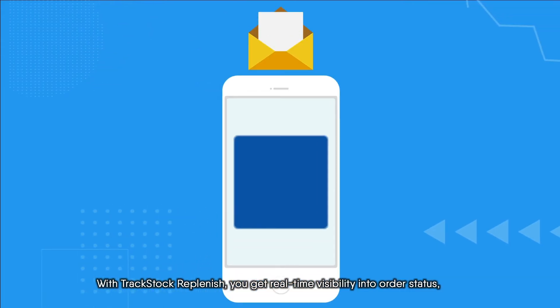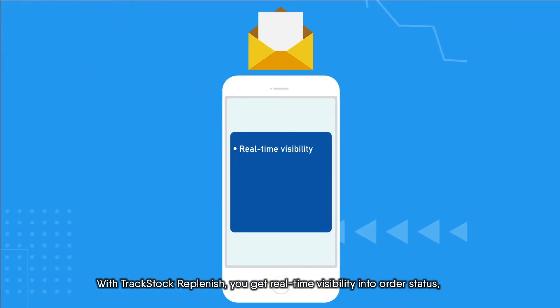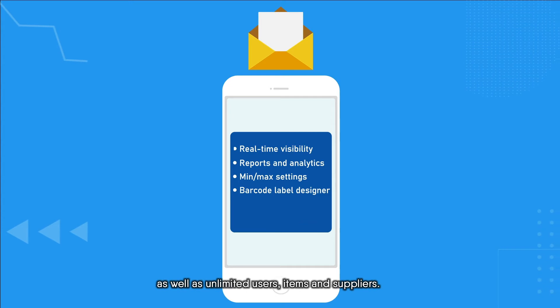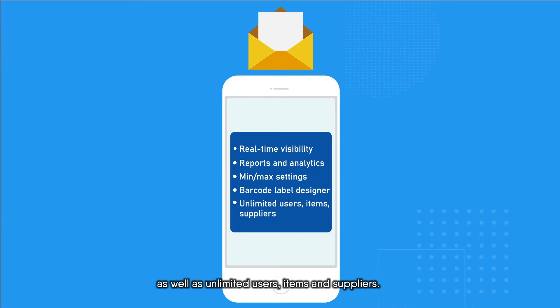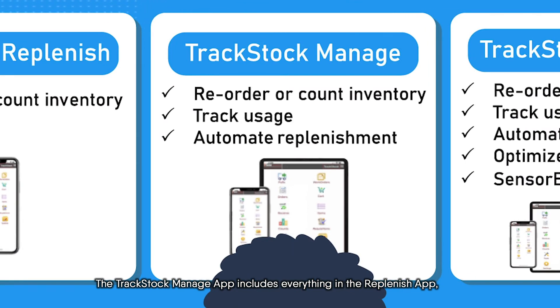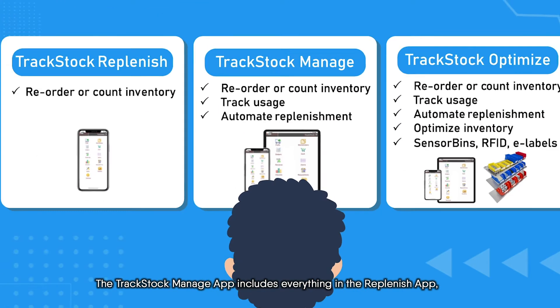With TrackStock Replenish, you get real-time visibility into order status, reports, min-max settings, a barcode label designer, as well as unlimited users, items, and suppliers.